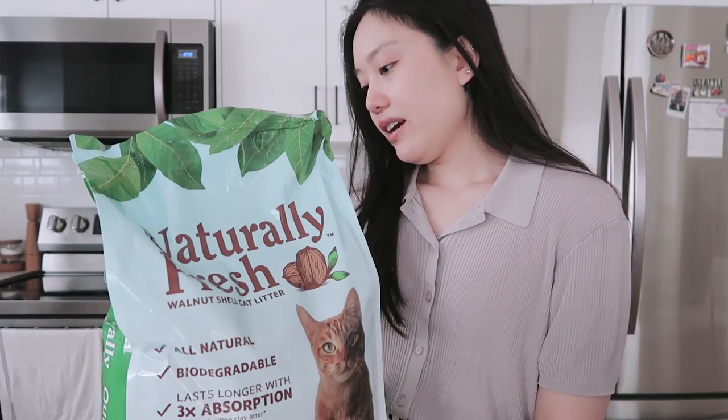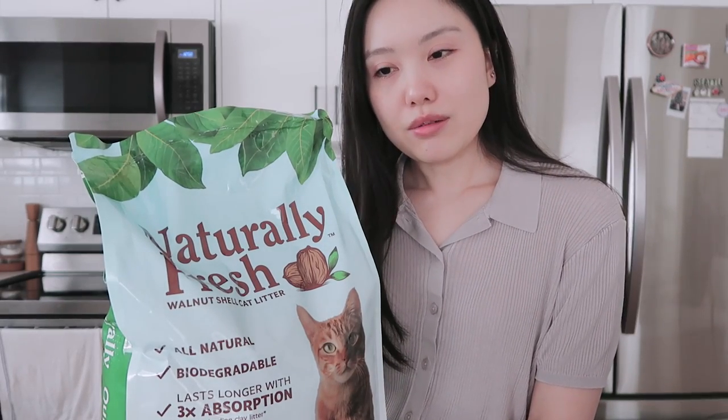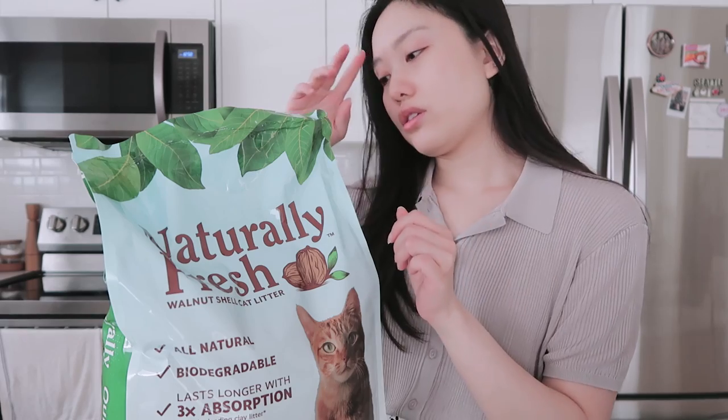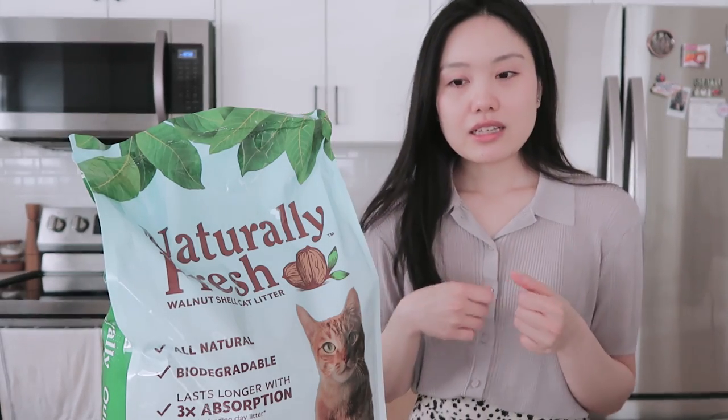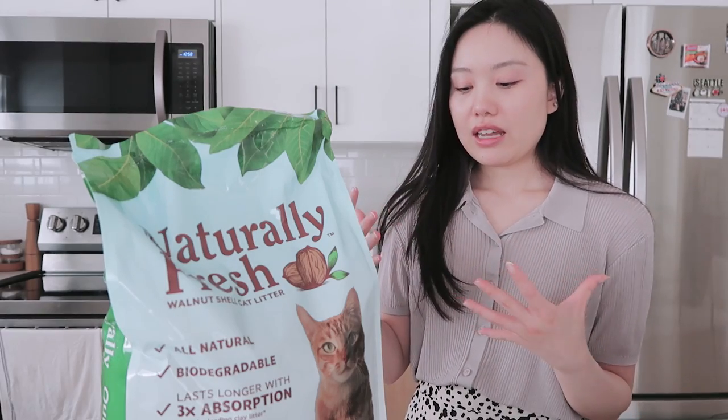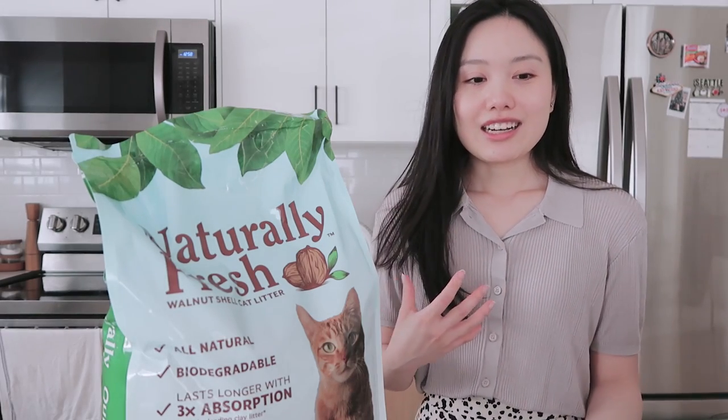I got this quick-clumping one. I'm gonna try it out and see if I like it. If not, I'll just go back to using pine pellets. I'm just gonna slowly integrate this too — with anything you do for your pets, you should slowly integrate things, because switching things up on them can disturb their routine and their comfortability.